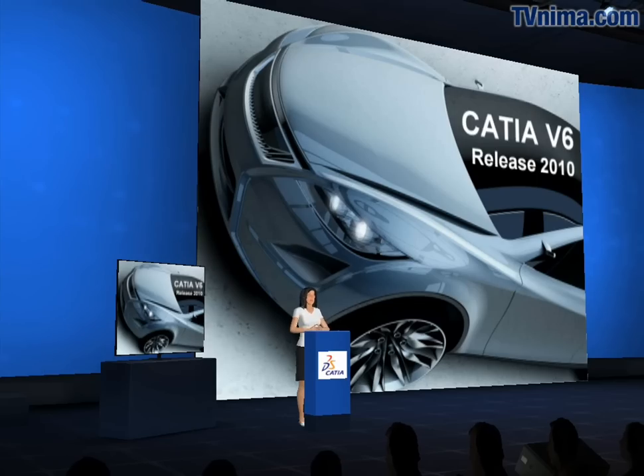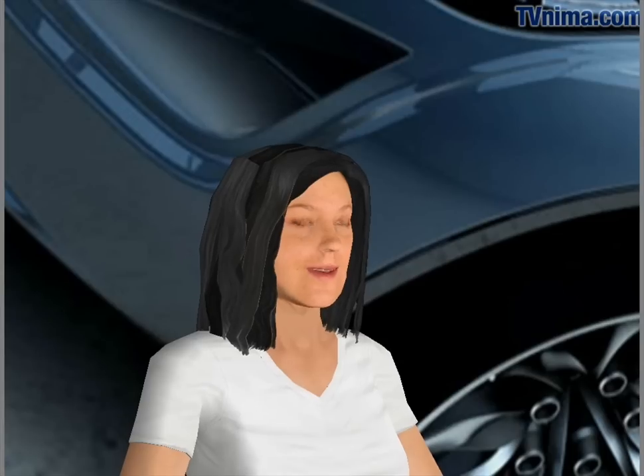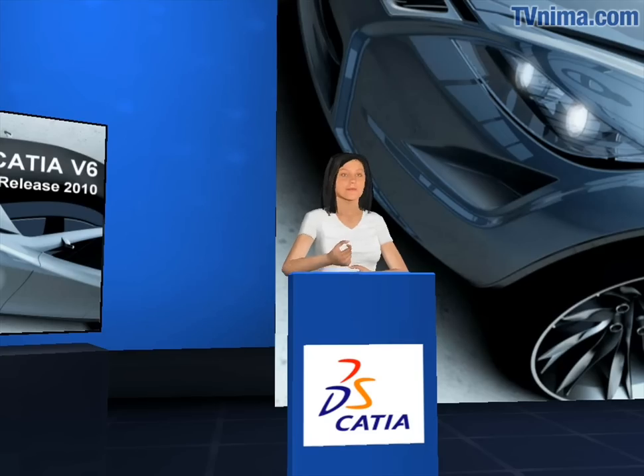Hello and welcome to this virtual TV report on CATIA v6. Today we announce the availability of release 2010, and we want to take advantage of that occasion to present you the strength of the new v6 collaborative platform for CATIA.